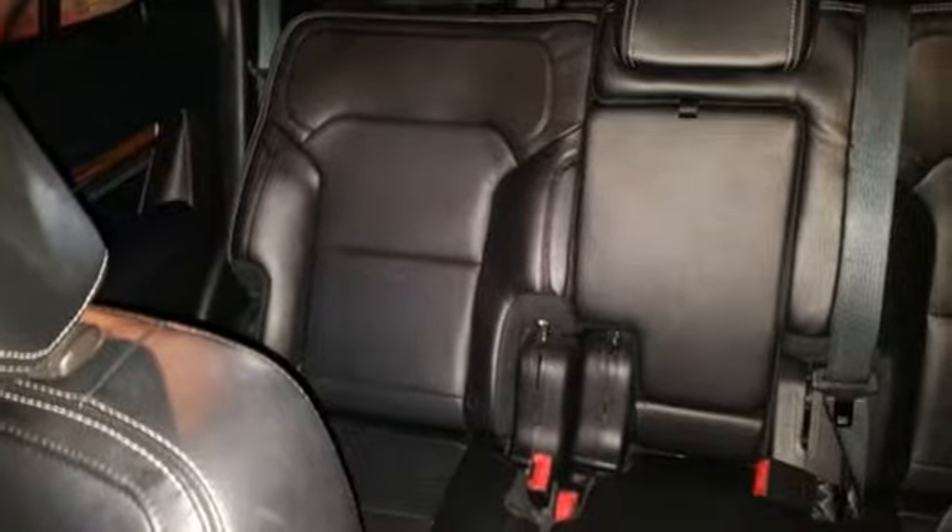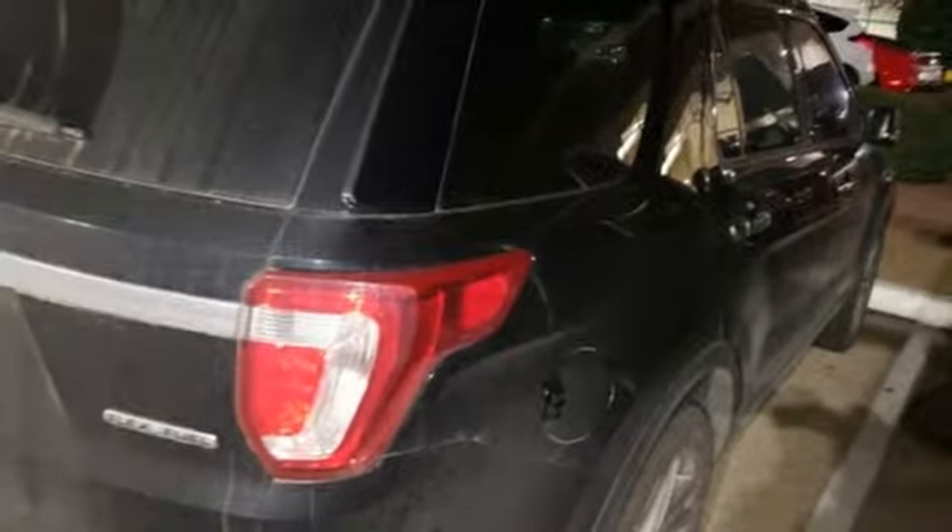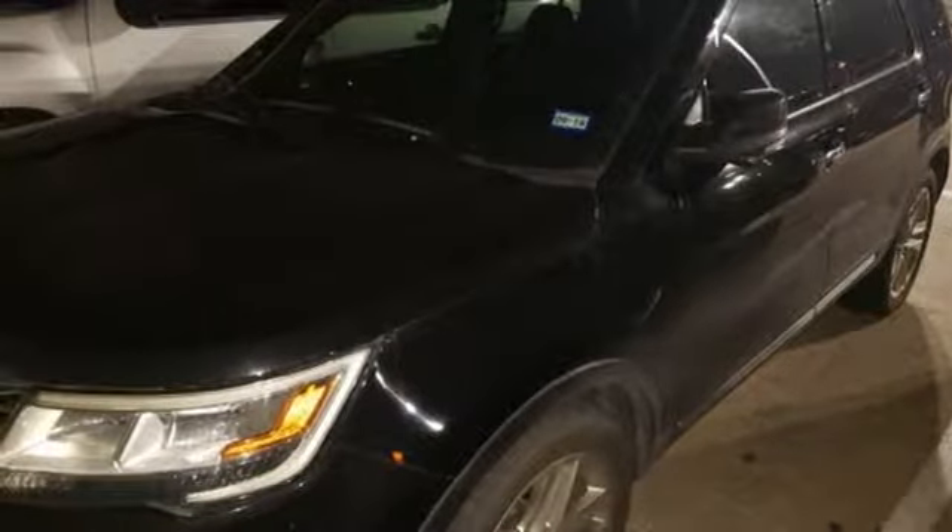Automatic transmission, heated and ventilated leather bucket seats, external memory control, configurable instrument gauges, dual-zone climate control, power heated mirrors, voice activation, hands-free liftgate, doors and push-button start proximity key, and V6 engine.